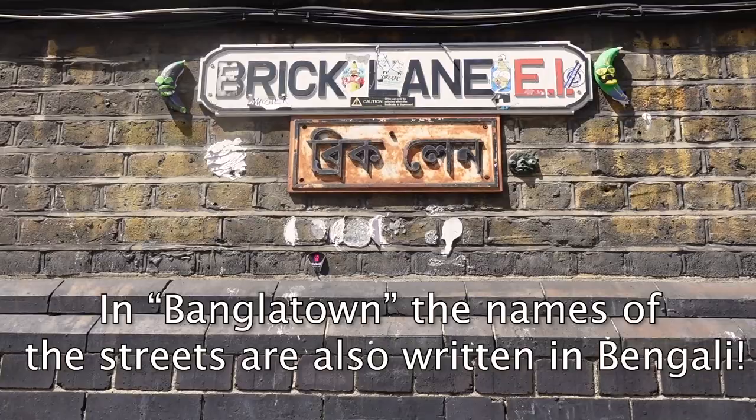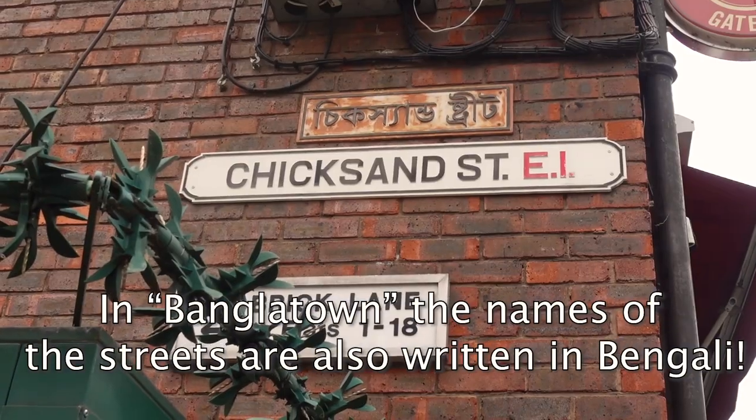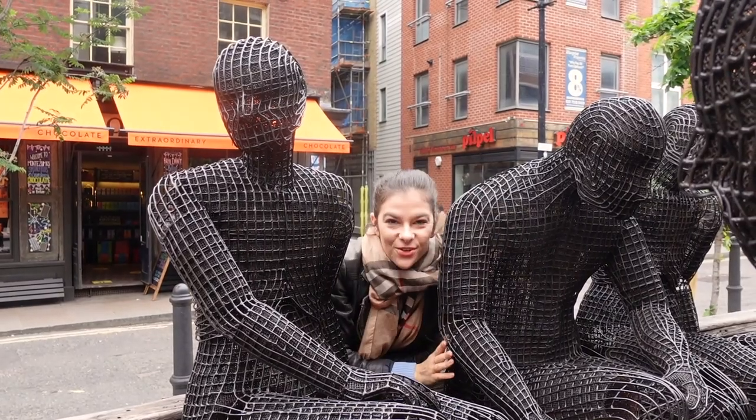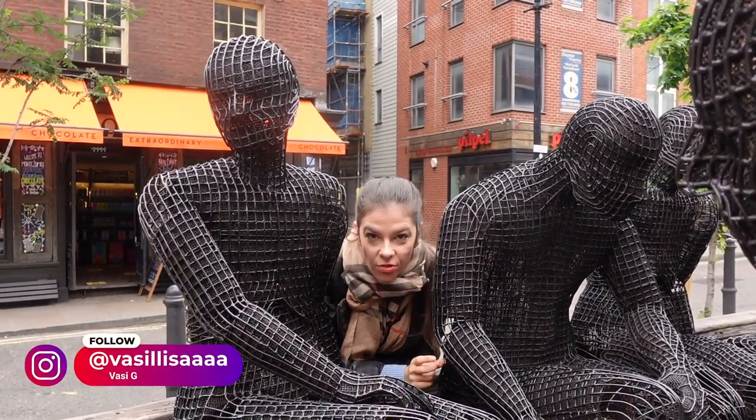Since we're in London, you wouldn't expect that all the names of the streets would be written in English, right? Well, not in Brick Lane! Look at that! Since we were in Banglatown, all the names of the streets were written in English and Bengali. Hi guys! It's your curious and awkward friend, Kwasi. Today we're in East London.